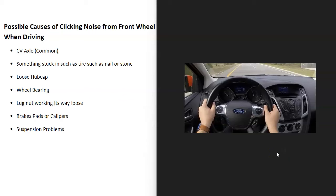If you have a vehicle and you're driving down the road and you're hearing a weird clicking noise, I thought I'd go over some causes of this and how you can figure out where the noise is coming from.